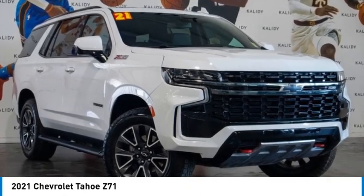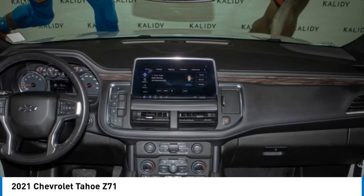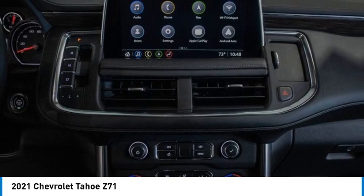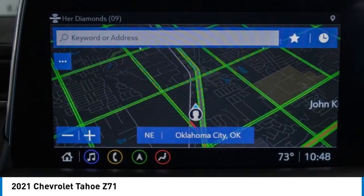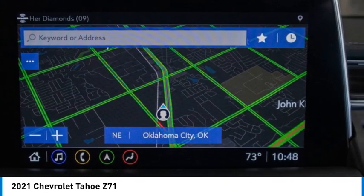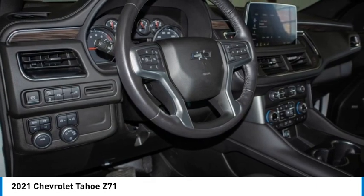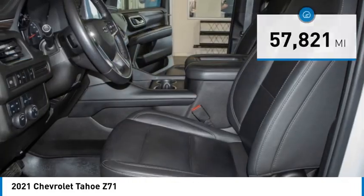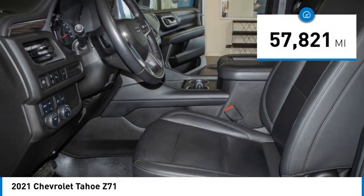We are pleased to show you the 2021 Tahoe. Tahoe has been the best-selling sports utility vehicle, accounting annually for more than 25% of all full-size SUV registrations in the United States, and is priced below $60,000. This vehicle has less than 60,000 miles.